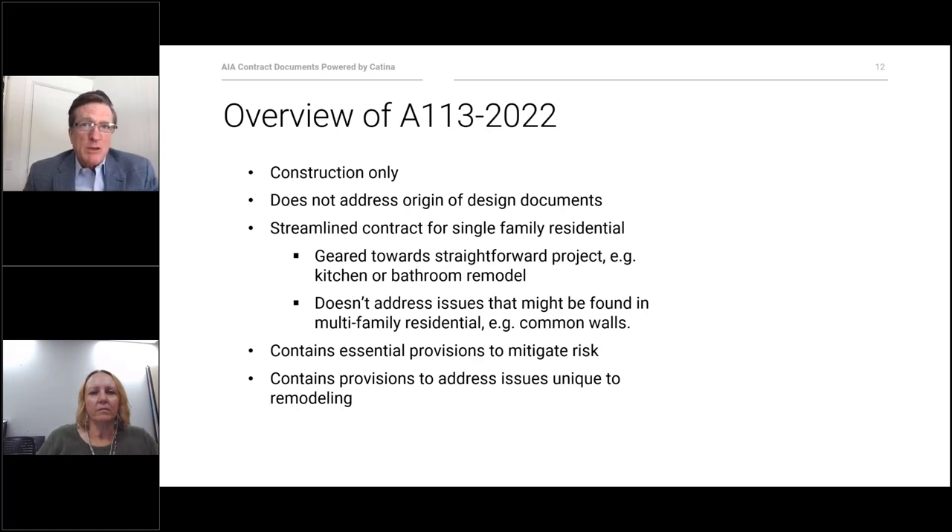You really should consider not only the cost of the project but also the complexity and other risks inherent in this particular project before you choose to use this agreement. AIA does have more robust agreements for more robust projects. We've addressed A113 risks that arise in these more modest remodeling projects, and we've addressed eventualities that may never come to pass — but if they do, you'll want your contract to provide for them. Some examples are changes — every project has changes — the discovery of hazardous materials, and the possibility of termination by either owner or contractor.